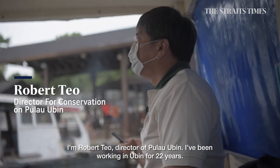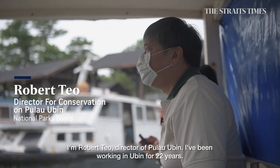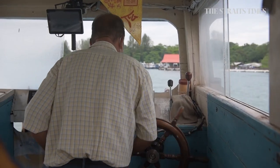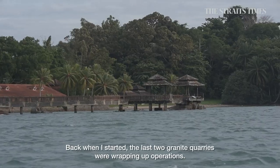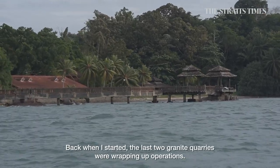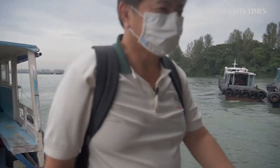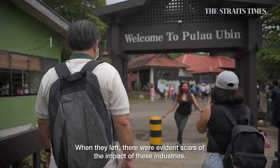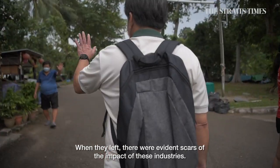I'm Robert Thiel, Director of Pulau Ubin. I've been working in Ubin for 22 years. Back then, the last two granite quarries were wrapping up operations. But when they left, there were evidence scars of the impact of these industries.